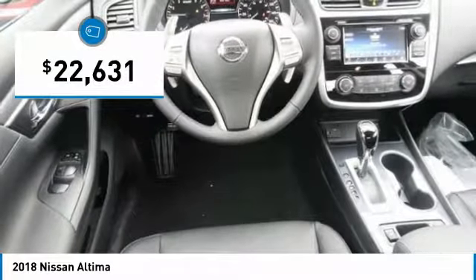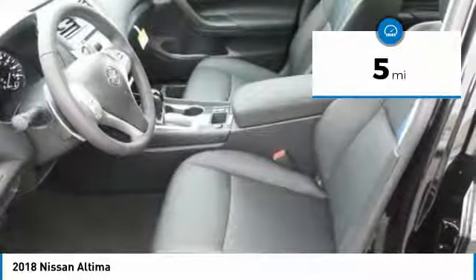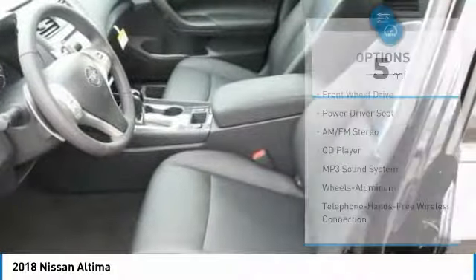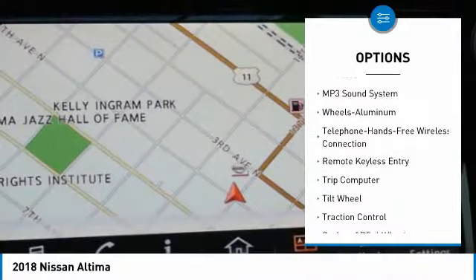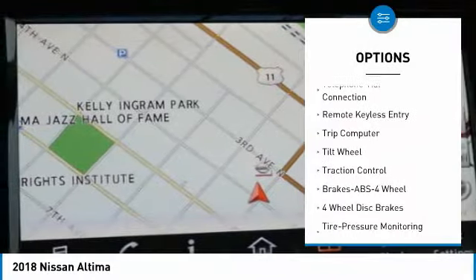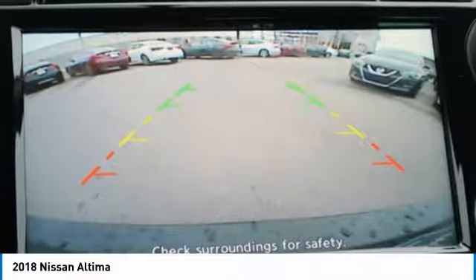And it's priced below $25,000. This vehicle has less than 100 miles. Here are some of this vehicle's great options: traction control, anti-lock braking system, air conditioning, Bluetooth wireless data link for hands-free phone, power steering, cruise control, and aluminum wheels.